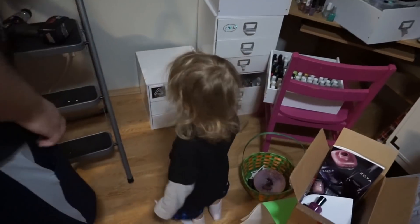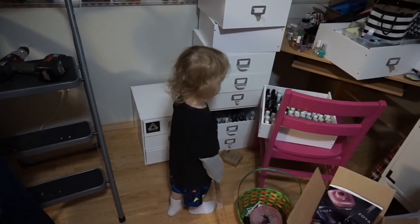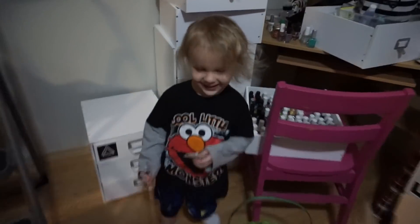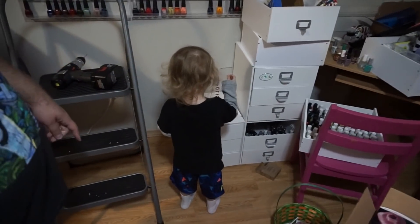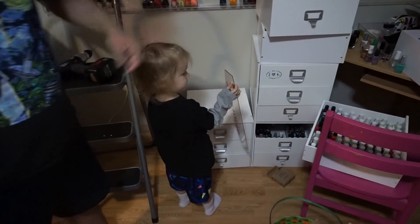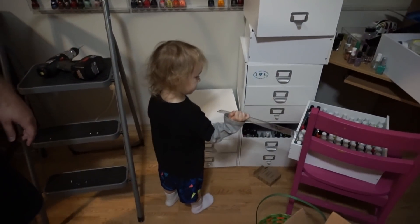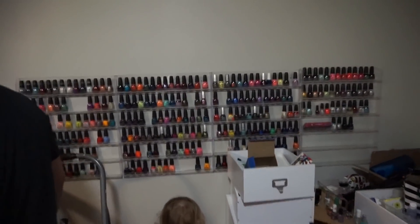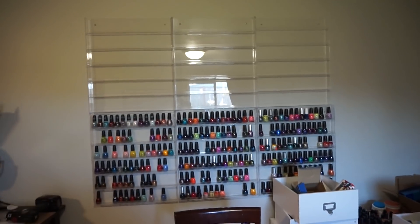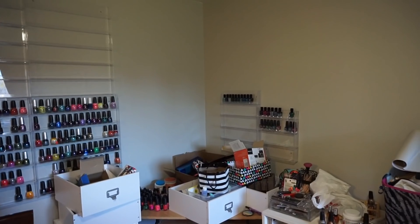Everett, can you wave to the camera? So hopefully when we pop back it'll look a lot different. This is what we have now. Going to have the six racks here, and then these two littler ones that I have. Not sure what I'm going to do with them yet.